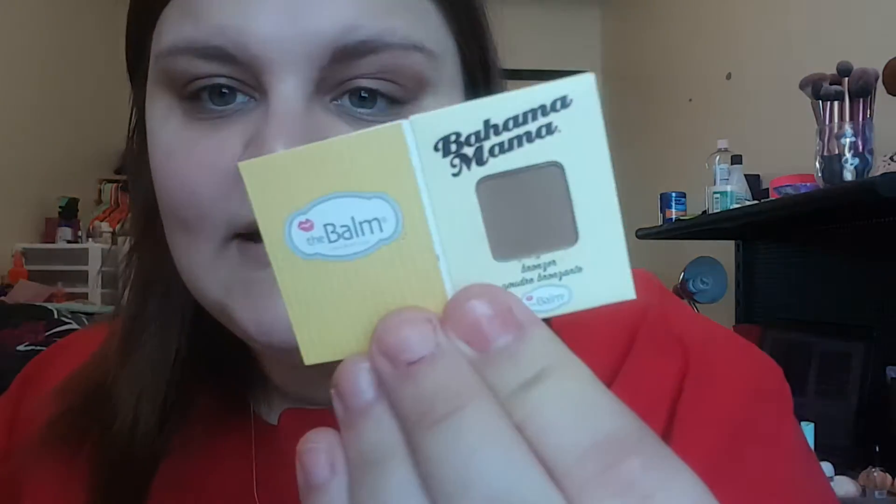The first thing I see is Bahama Mama from The Balm. It is a bronzer and it looks like this. It's very small for a bronzer, but I've heard a lot about how great it is. I just don't know how you would get your big bronzer brush in here. Since it's a face product they should have made it a little bigger. If it was an eyeshadow that would be fine — and I guess you could use it as a brown shadow — but if you're using it as a bronzer you need bigger packaging. Still cute and I'm excited to try it.